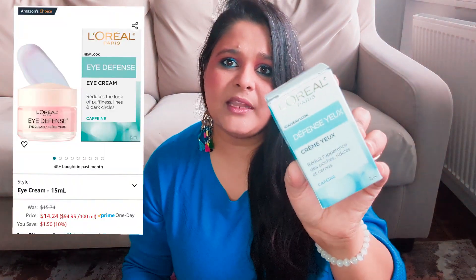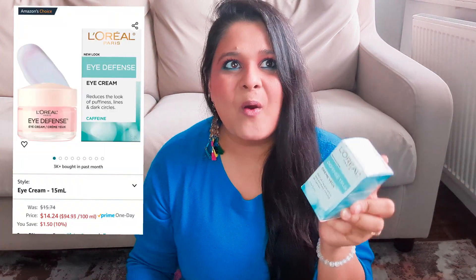The next product I've been seeing go viral all over the internet is this eye cream by L'Oreal. We all know how amazing their products are — I absolutely love their hair products, their skincare, their makeup line, everything they've made is amazing. So I needed to try their eye cream. This is what the tub looks like, and the texture of this is extremely nice.